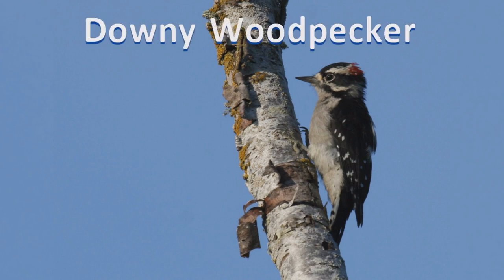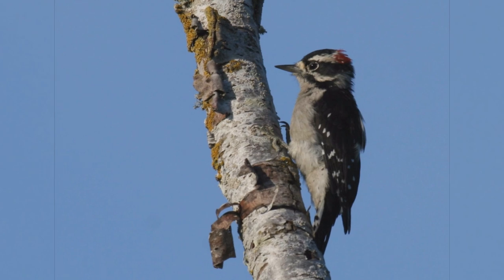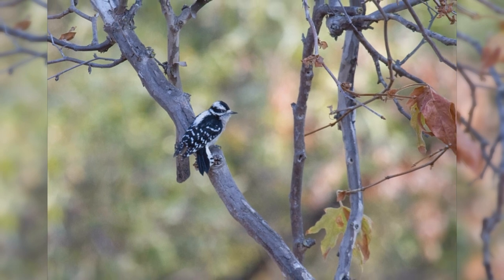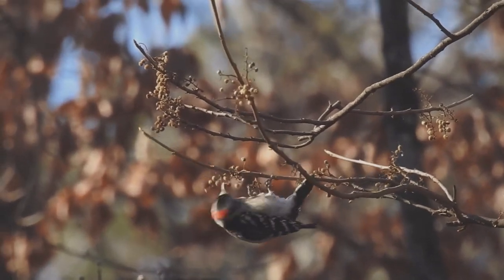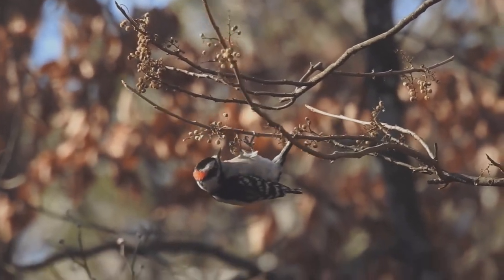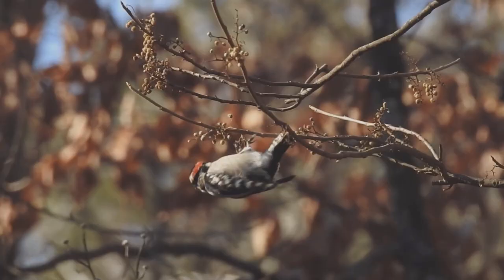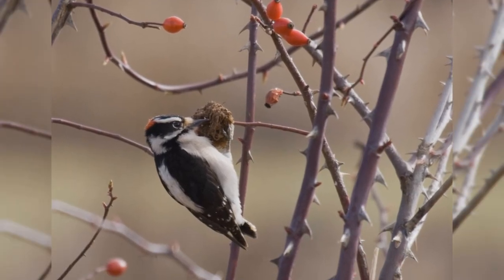Downy Woodpecker. Downy woodpeckers are tiny and common visitors to backyards across the United States. These woodpeckers inhabit nearly all of North America south of the tundra and away from the driest deserts. They like small deciduous trees, willows, and brush, and are common in backyards. Like other woodpeckers, these birds hitch up small trees; however, they often cling to the small outer branches and even hang on twigs in small bushes such as wild rose and teasel.